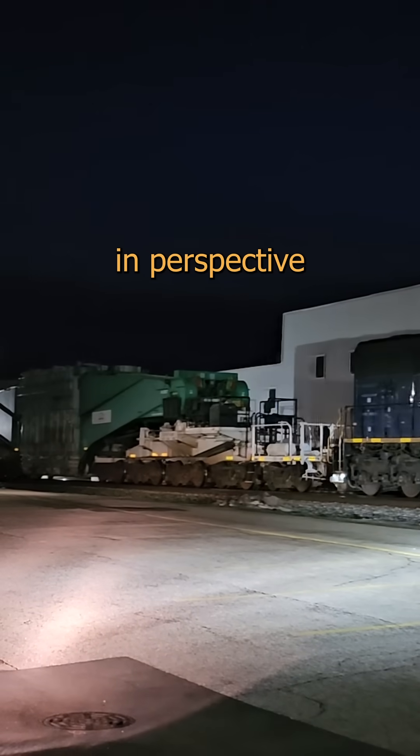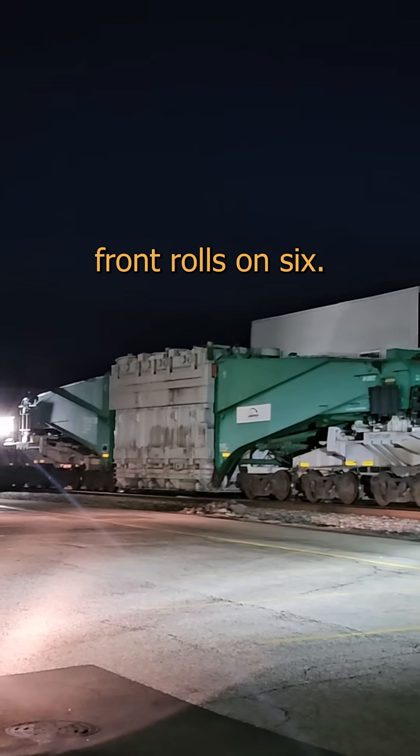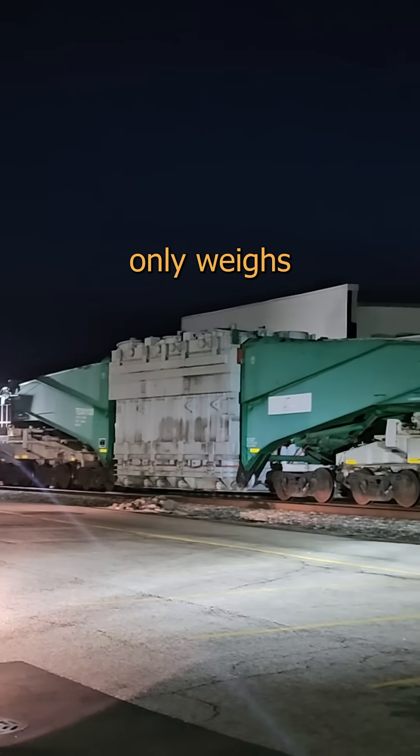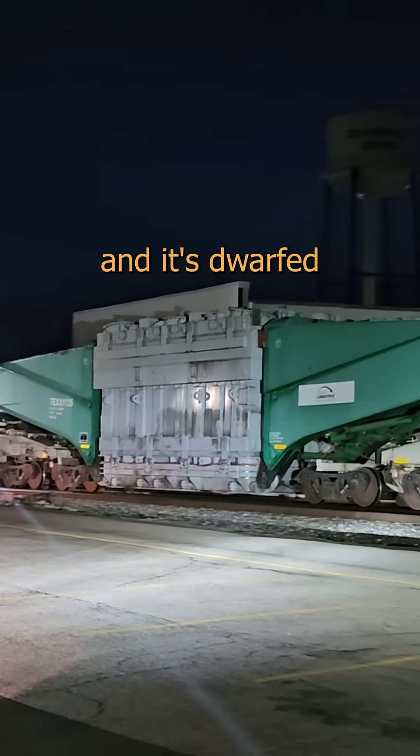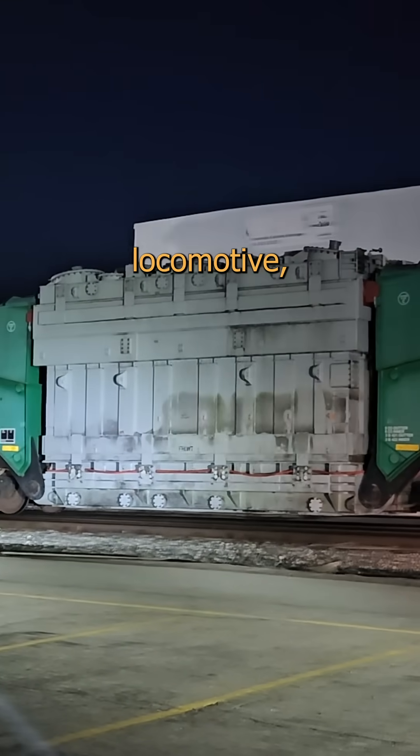Maybe this will put things in perspective for you. The Schnabel car you see here has 20 axles. The SD70AC locomotive up front rolls on 6. That EMD only weighs 415,000 pounds and it's dwarfed by the Schnabel. Any time you see something that's dwarfed by the sheer physics of a diesel locomotive, well, that's pretty cool.